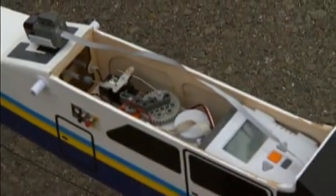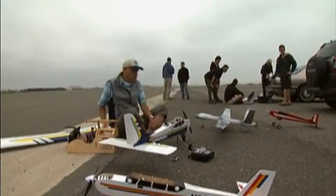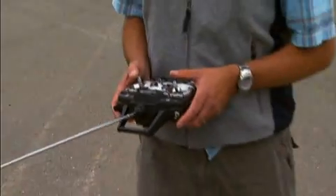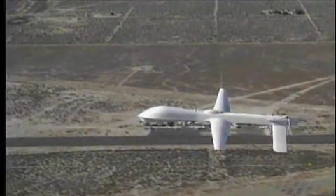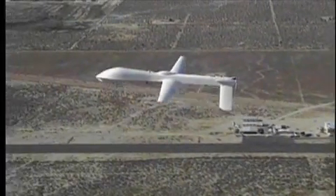Robotic aircraft — planes that can fly on their own without a pilot — have become the particular fascination of a group of experimenters. RC, or radio-controlled planes, have been around for decades. But until recently, UAVs — unmanned aerial vehicles that can fly autonomously with no input from the ground — belonged only to NASA and the military.